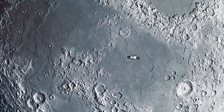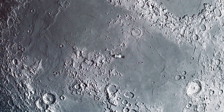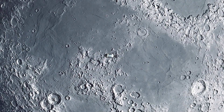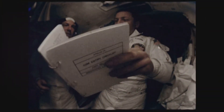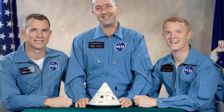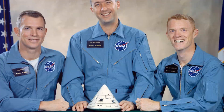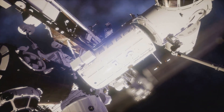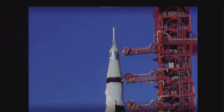Apollo 9 returned to Earth on March 13, 1969, splashing down in the Atlantic Ocean after 10 days in space. The mission validated the lunar module's capabilities for future lunar landings. Apollo 9's contributions were pivotal in advancing space exploration, showcasing the remarkable achievements of human ingenuity and perseverance. The mission ignited a passion for space in a new generation of scientists and dreamers, and remains a landmark in the history of space exploration.